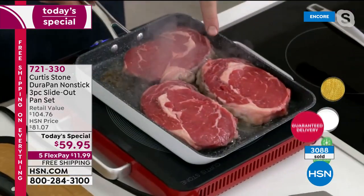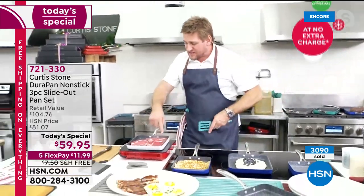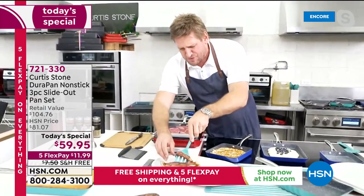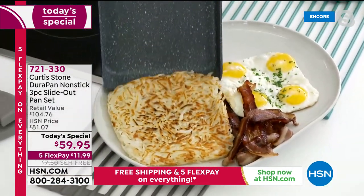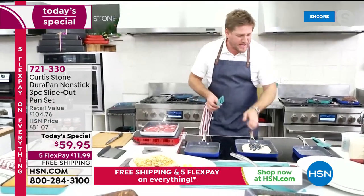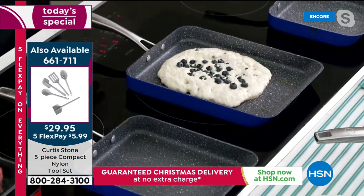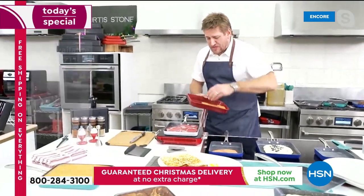Whether you're grilling steaks on induction, electric, or gas, these pans handle it all. Chef has ribeyes cooking on an induction burner and a beautiful potato latke going. This is the perfect breakfast pan — everything slides right out. A giant pancake with blueberries gets made in the pan, showing just how much cooking space is available.